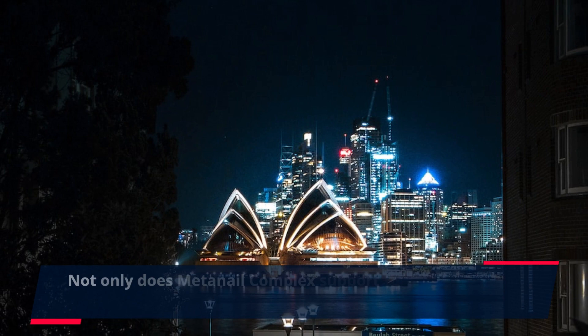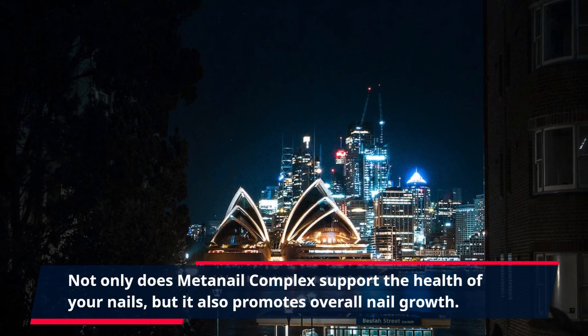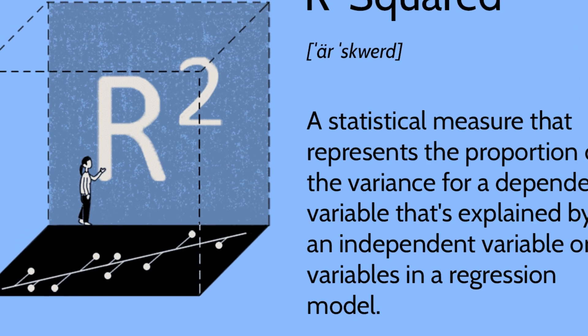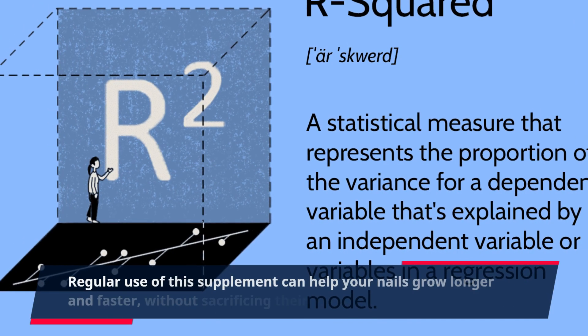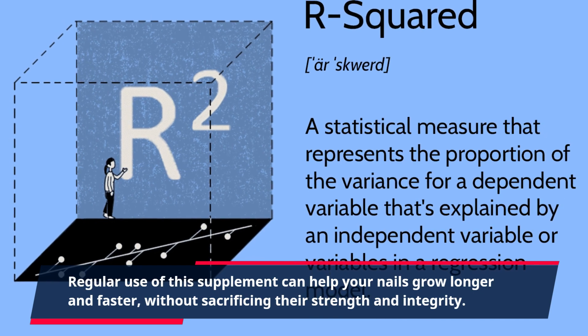Not only does MetaNail Complex support the health of your nails, but it also promotes overall nail growth. Regular use of this supplement can help your nails grow longer and faster, without sacrificing their strength and integrity.